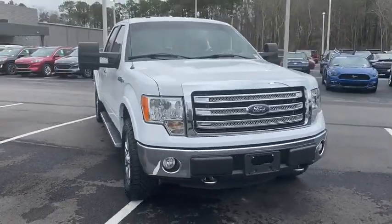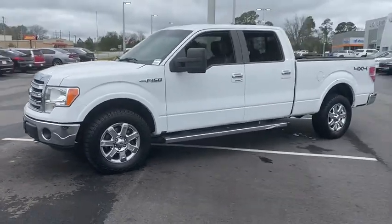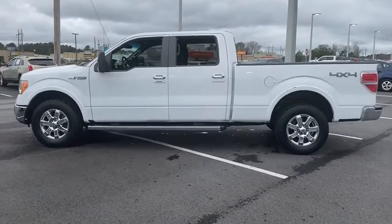Stop by and take a look at the 2014 Ford F-150. A Ford F-150 knows how to handle any situation — it's built to follow orders, no whining. This vehicle has less than 65,000 miles.